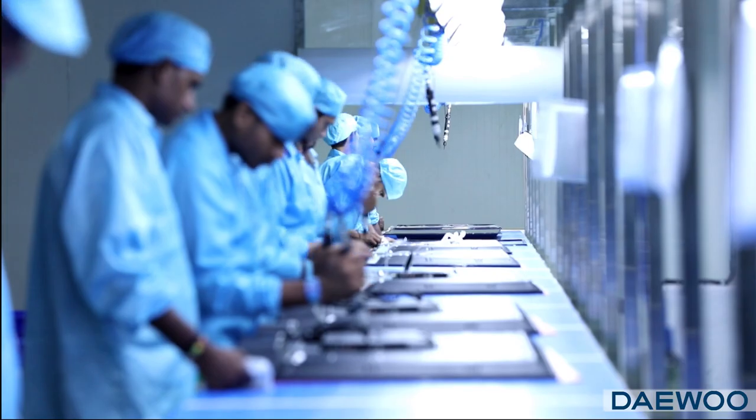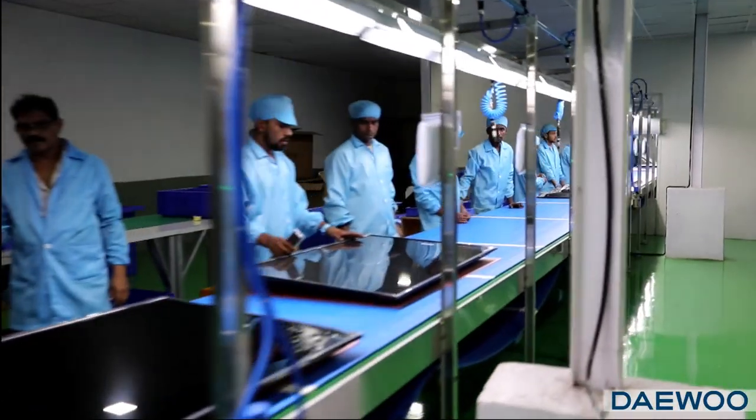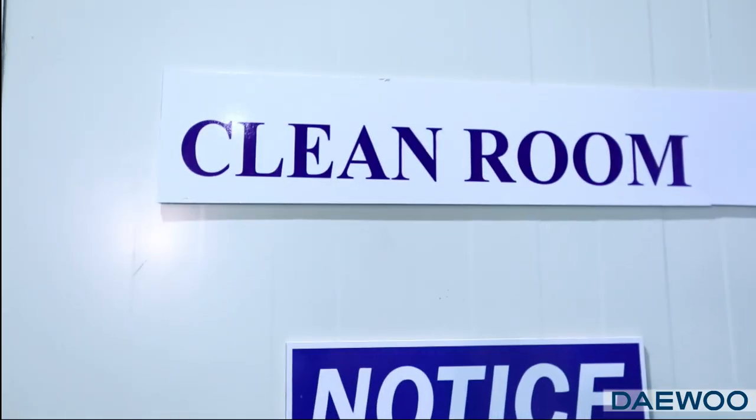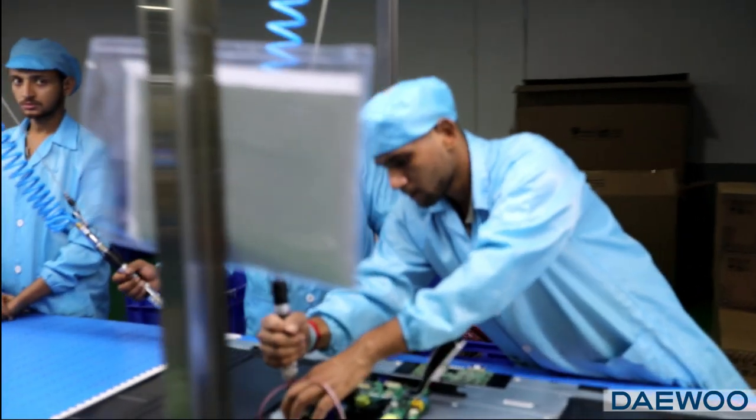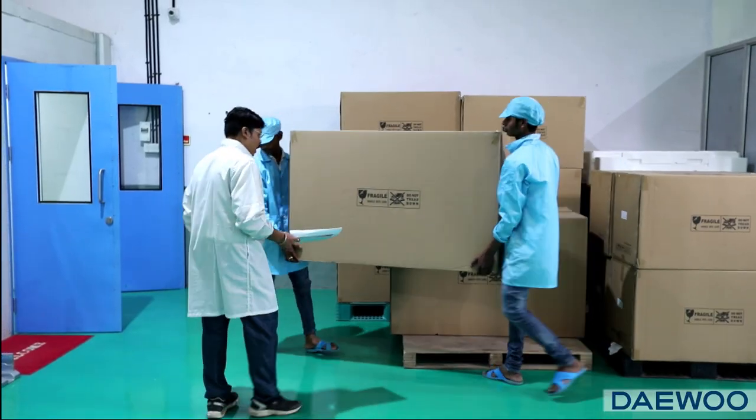To serve the increased demand of consumer electronic products, the company has set up a new state-of-the-art manufacturing facility with a clean room and automated assembly line. The facility covers a total area of around 36,000 square feet.